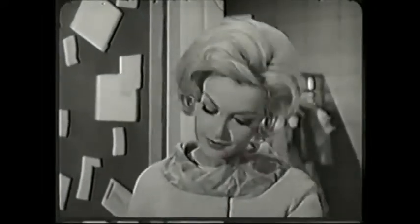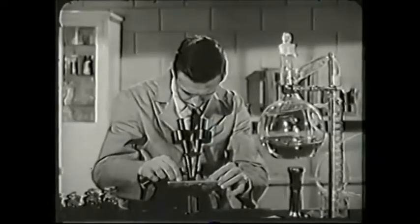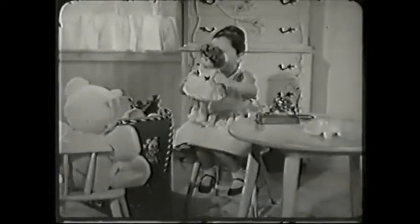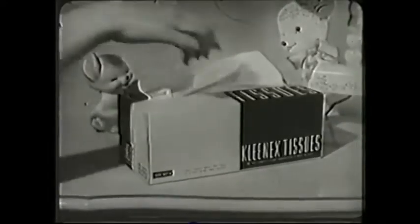What does a busy model have in common with a scientist with an allergy and a little girl about to cry? Soon all three will need a tissue in a hurry, but not just any tissue. Each will need a Kleenex tissue.